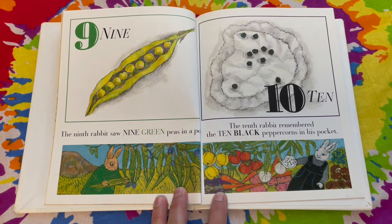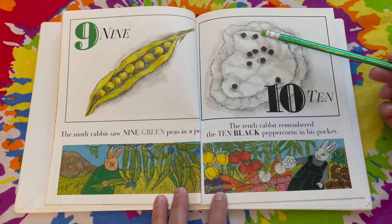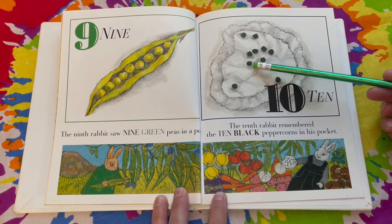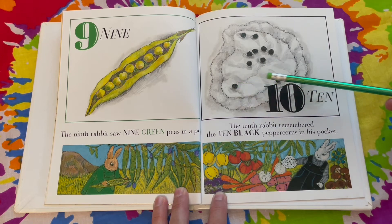The tenth rabbit remembered the ten black peppercorns in his pocket. That was a hard one! One, two, three, four, five, six, seven, eight, nine, ten.